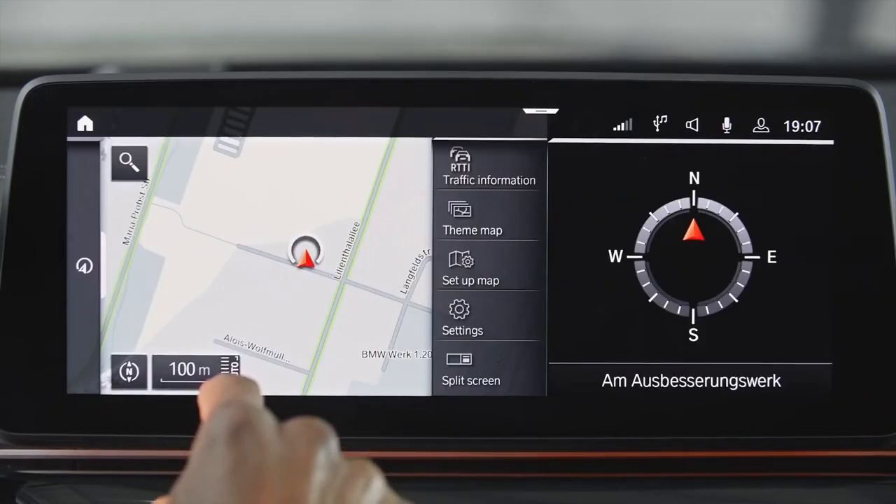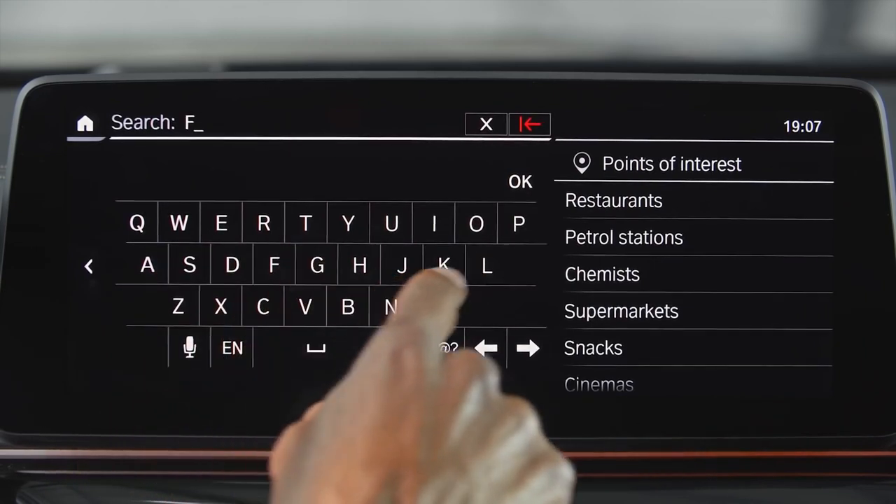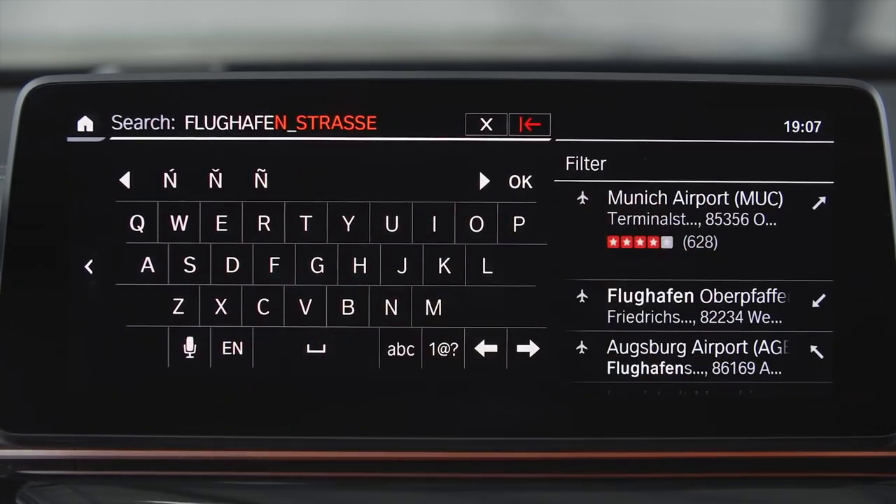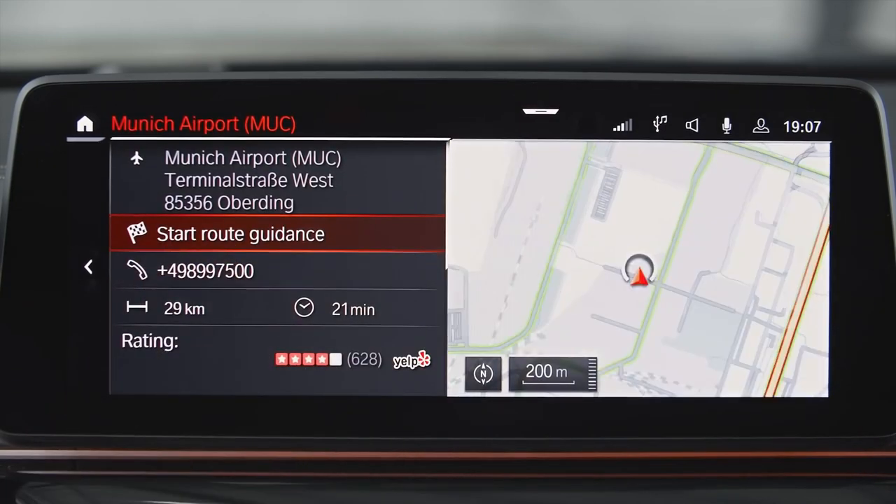Also new: BMW Maps — a new cloud-based navigation for BMW Operating System 7, which is quicker, more precise, super easy and intuitive to use. In fact, it's just as quick and easy as the navigation apps you would usually use on your smartphone.